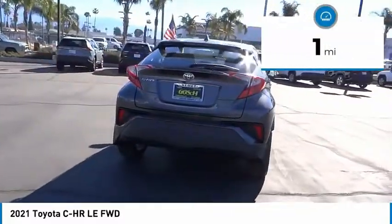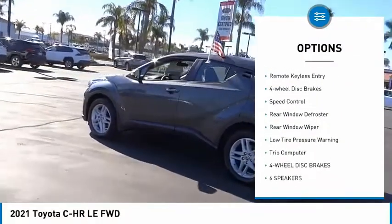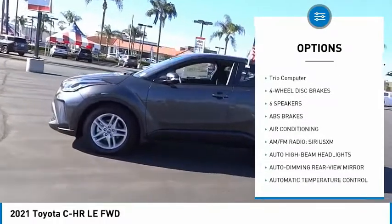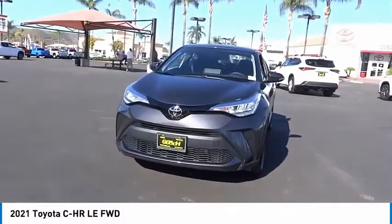This vehicle has less than 100 miles. Here are some of this vehicle's great options: electronic stability control, brake assist, traction control, remote keyless entry, four-wheel disc brakes, speed control, rear window defroster, rear window wiper, low tire pressure warning, and trip computer.